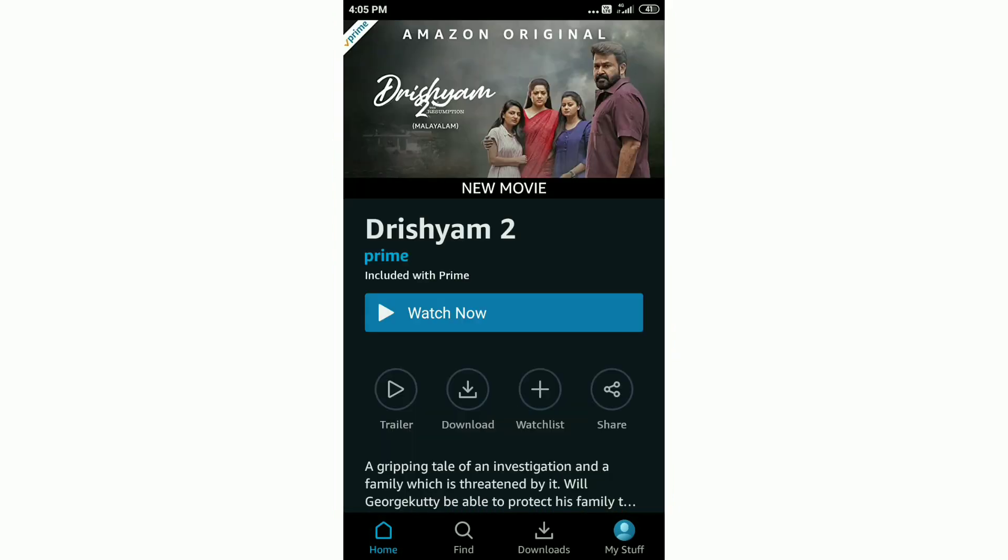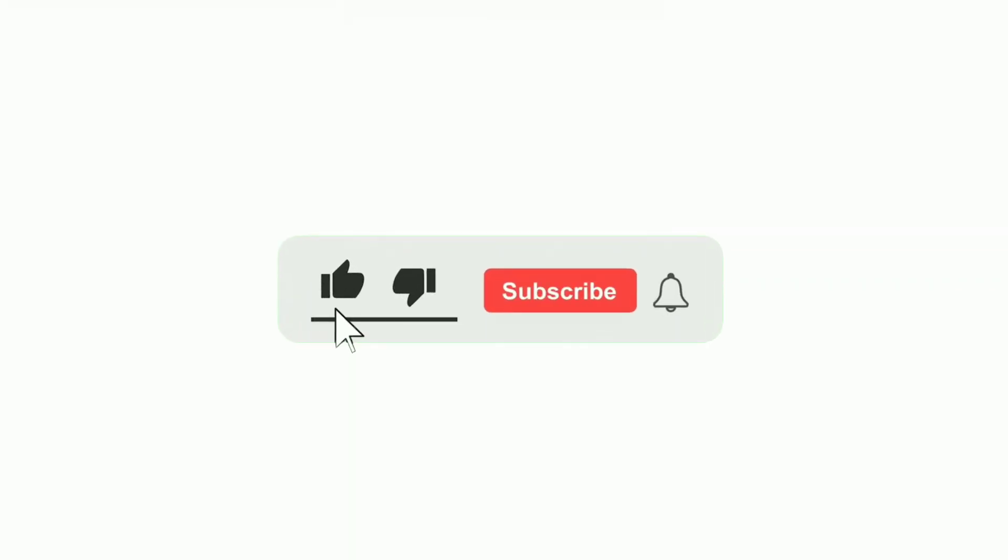If you have a free option, you can click on it. If you have a claim, you can install the app. If you liked this video, please like it and subscribe to our channel. See you next time. Bye bye.